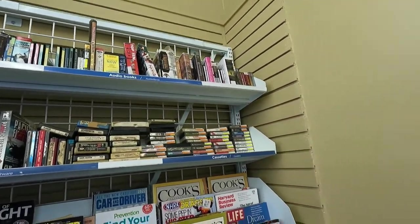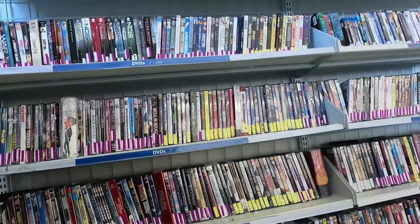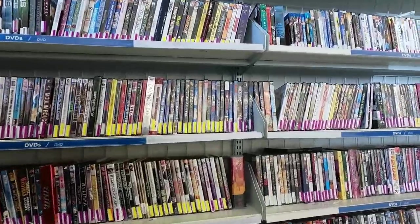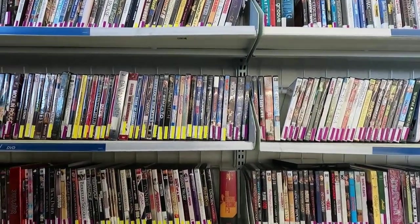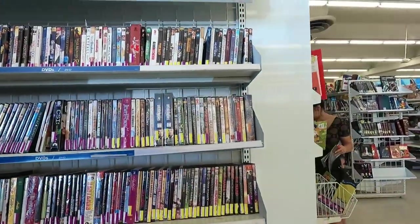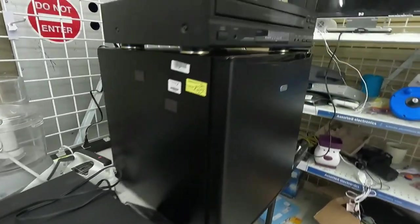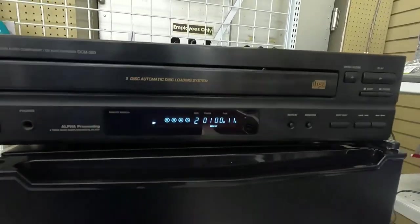I looked through their games and their DVDs, just looking for some sets. I like to get the sets of 24 Hours — that TV show — those sell pretty well. But there was nothing really here in this section that was worthy of picking up, so I went back to go do some testing.